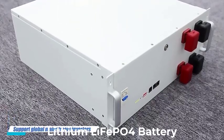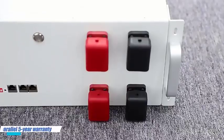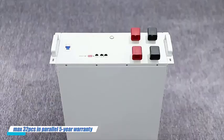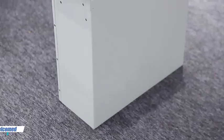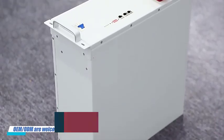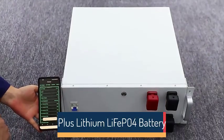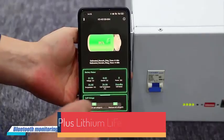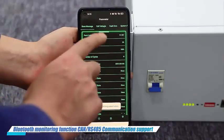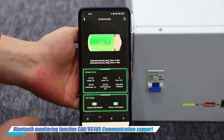Top 5 Best LiFePO4 Batteries in 2025. Hi guys! Are you looking for the best LiFePO4 battery? If you're looking for a new LiFePO4 battery, then you're in the right place. In this video, we're going to review the top 5 best LiFePO4 batteries on the market. You'll get to see all of them and select the best one based on personal preferences, reading reviews, and orders.